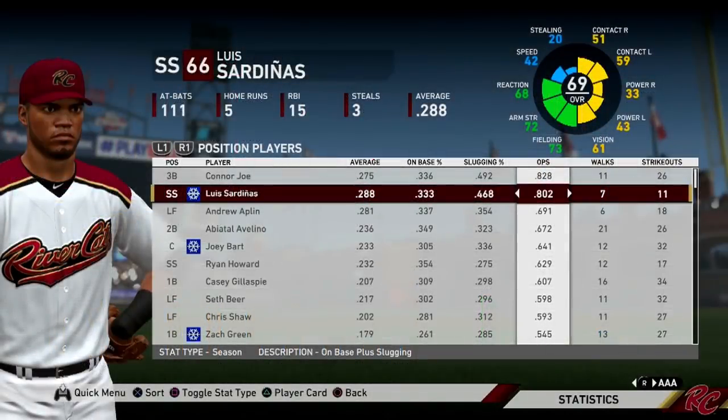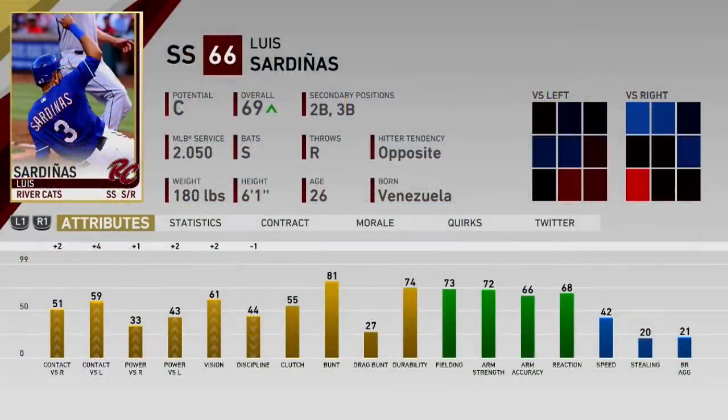Luis Sardina has done surprisingly well at the plate this year — I signed him just to be a AAA shortstop, but he's done pretty well. He has the second highest OPS on the team at 802. I still don't think he'll be in the major leagues unless something happens, but it is nice to see him doing well at the AAA level.